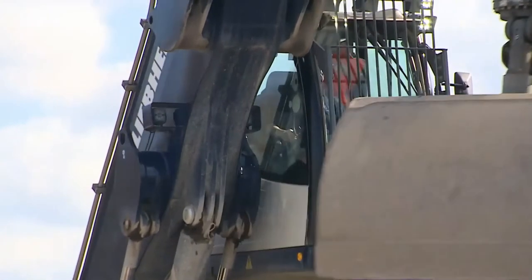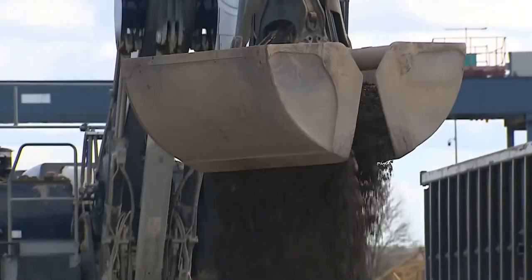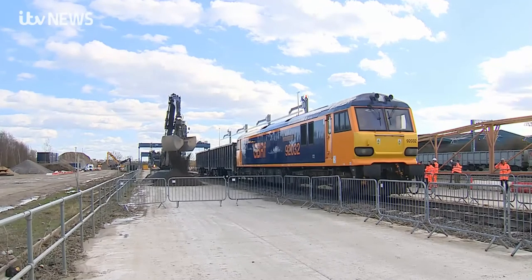Unloading from a freight train alongside the Midland mainline just outside Wellingborough. However, this is different because the train is electric.